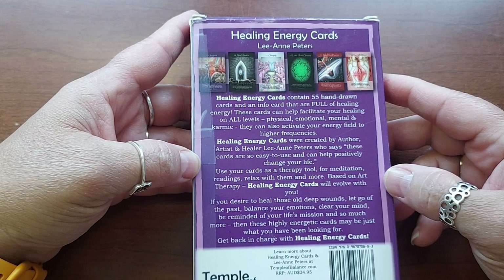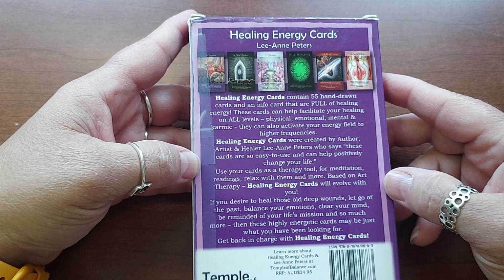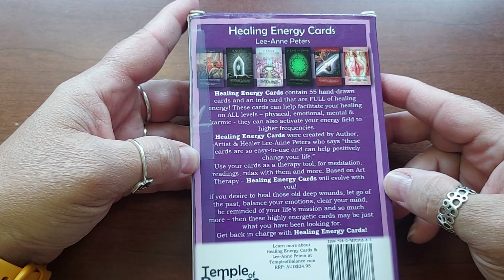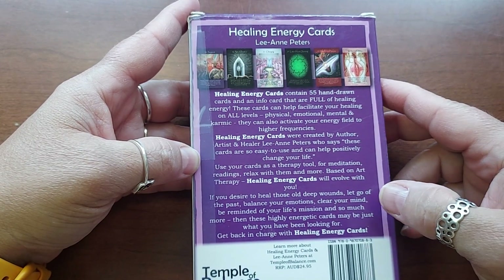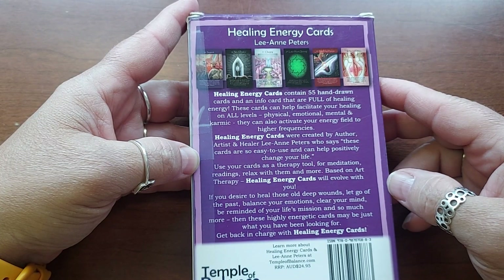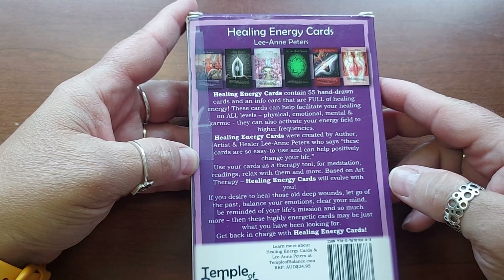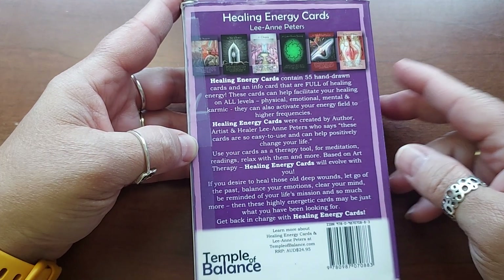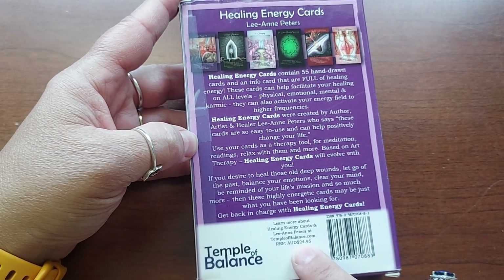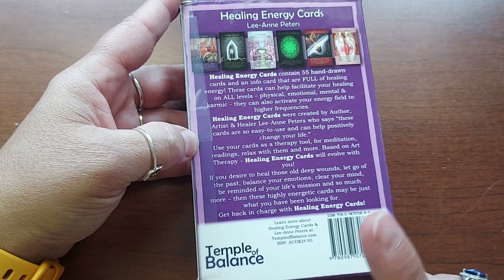She says these cards are so easy to use and can help positively change your life. Use your cards as a therapy tool for meditation, reading, relaxing, and more. Based on art therapy, Healing Energy Cards will evolve with you — if you desire to heal old deep wounds, let go of the past, balance your emotions, clear your mind, be reminded of your life's mission, and so much more. Then these highly energetic cards may be just what you've been looking for. I'm assuming these are Australian because it says AUD — Australian dollar.